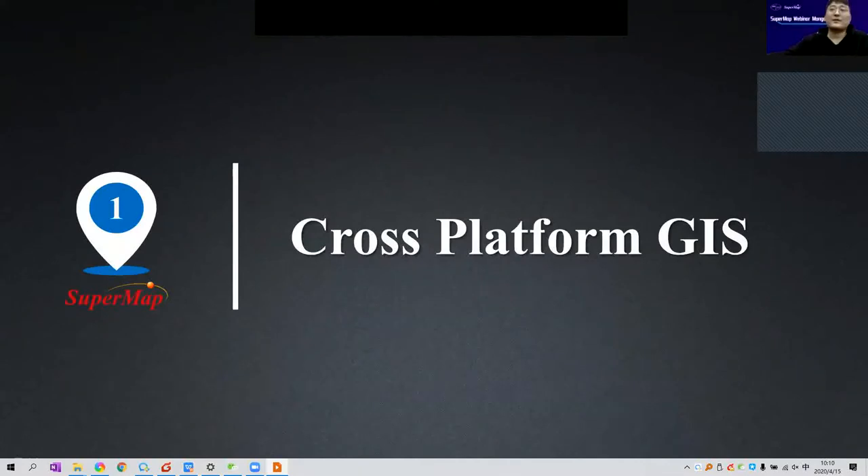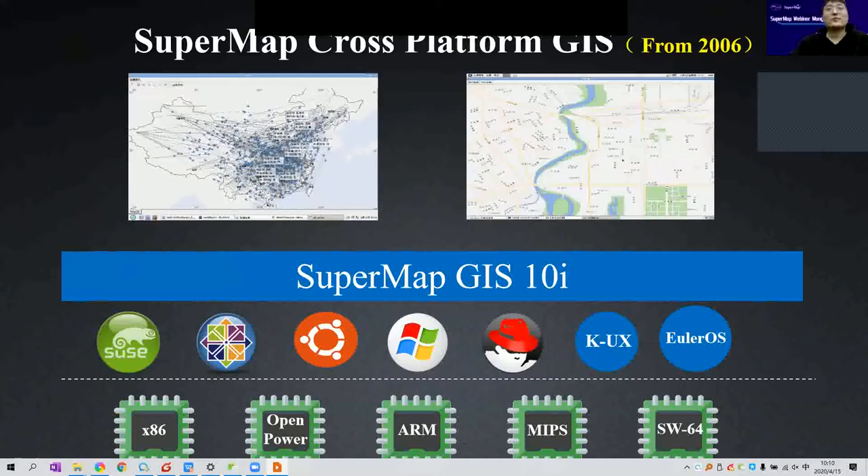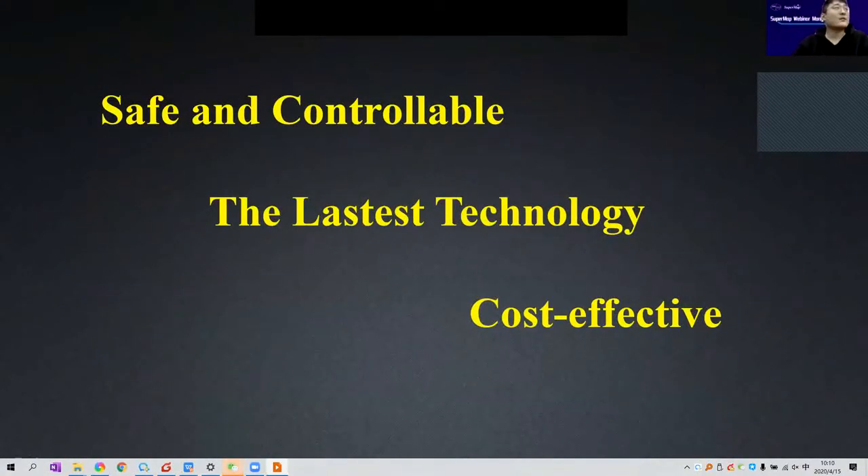First, let's take a look at cross-platform GIS. Cross-platform means SuperMap products can not only run on Windows, but also run on Linux and Unix natively. The core library of SuperMap is developed in C++, and based on this core library we made different coding language interfaces such as Java and C#. The first benefit is safe and controllable — we can't even forbid automatic upgrades of Windows, but Linux is more controllable and configurable.